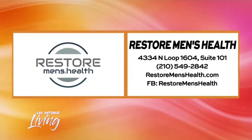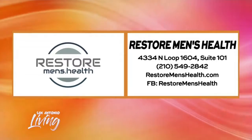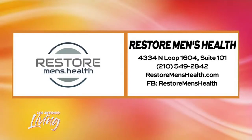For more information on Restore Men's Health, check the website at RestoreMensHealth.com or give them a call at 210-549-2842.